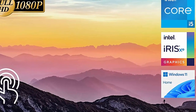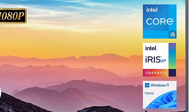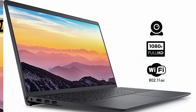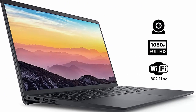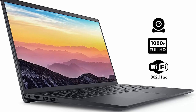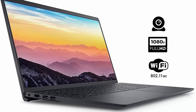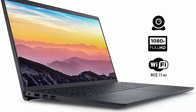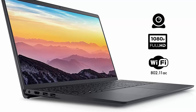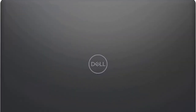High-speed RAM and enormous space: 32GB high-bandwidth RAM to smoothly run multiple applications and browser tabs all at once. 1TB PCIe NVMe M.2 Solid State Drive allows fast boot-up and data transfer. Processor: Intel Core i5-1135G7 Quad-Core, 4 cores, 8 threads, 8MB Intel Smart Cache, base frequency 2.4GHz, up to 4.20GHz with Intel Turbo Boost Technology.